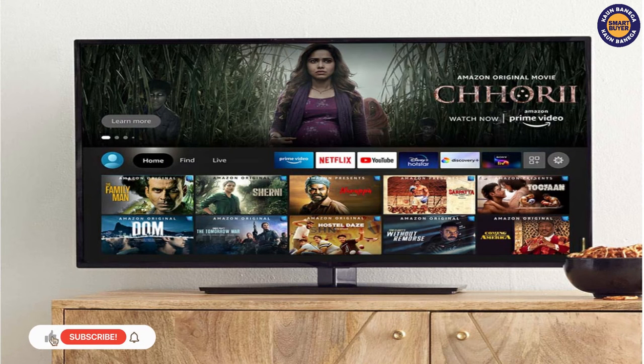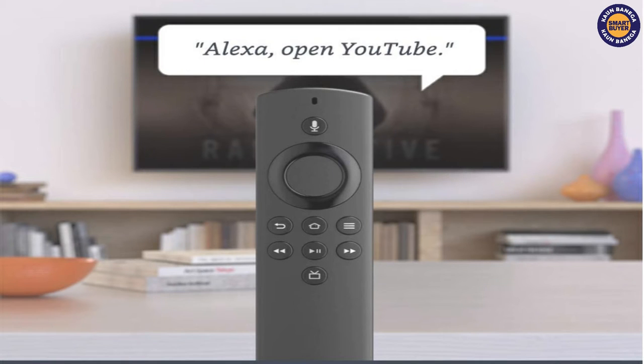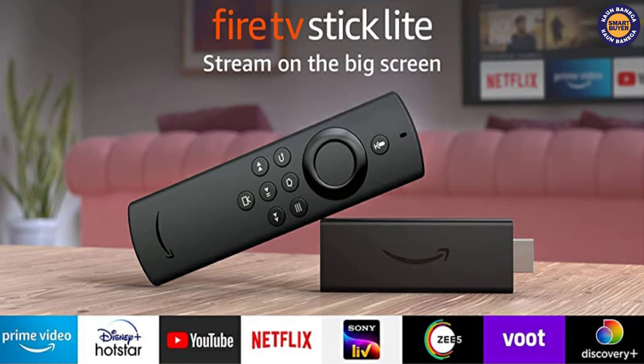It is loaded with a quad-core processor paired with 8 GB of internal storage. It also offers dual-band Wi-Fi and Bluetooth connectivity, and supports free streaming via YouTube, MX Player, and TVF Play among others. This product comes with a price of Rs 2,999 approximately. You can check the link in the description.